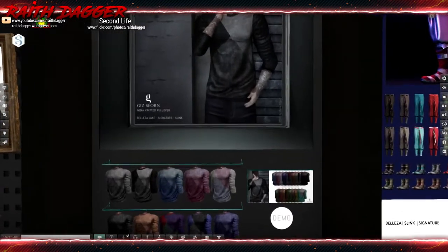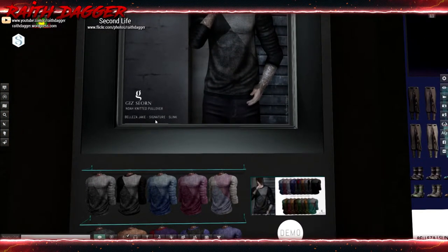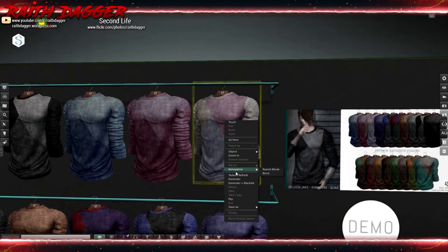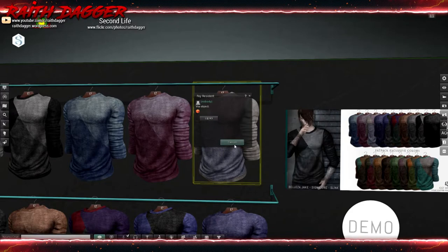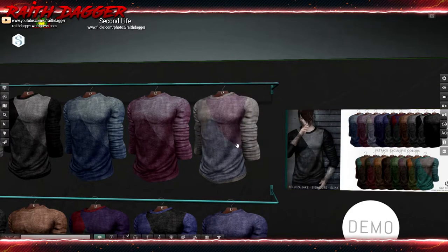Giz Sworn — Jake and Slink. Sweaters, these are kind of nice. 249 Linden. Fat pack is 1,599 Linden.